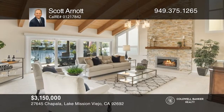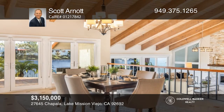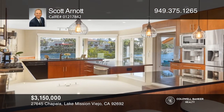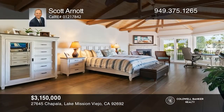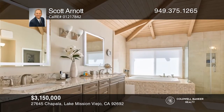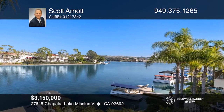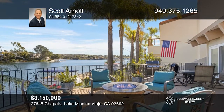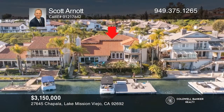This breathtaking waterfront hacienda on Lake Mission Viejo embodies Spanish charm with modern features. This home features an open floor plan that is ideal for entertaining with lake views. A remodeled kitchen is complete with a built-in espresso machine, high-end appliances, and a breakfast nook overlooking the lake. This home includes high-quality upgrades including upgraded windows and doors, and a newly remodeled primary bathroom. Experience the custom lakeside wood patio deck with a spa and an updated private boat dock with gorgeous lake views. Call Scott Arnott to find out more.